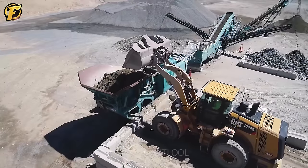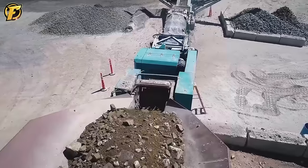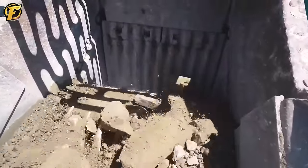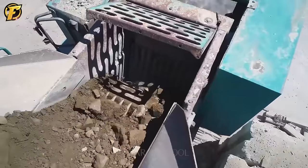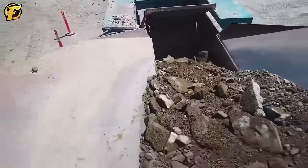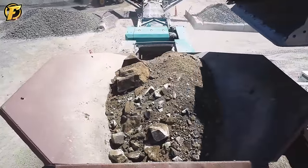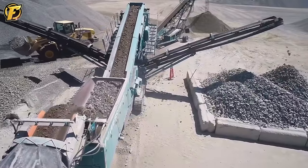A large-scale quartz processing line feeds rock into the crusher by an excavator. The rock is fed through a mill with a clearance setting to reduce size to less than 6 inches. The rock then passes through screens installed on the conveyor, where rocks of the same size pass through mesh sieves and are segregated in a designated location for later use.